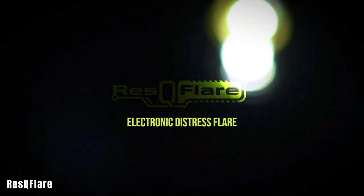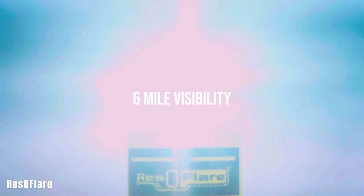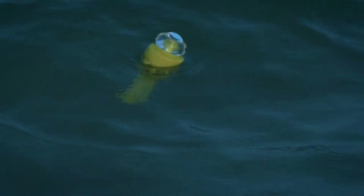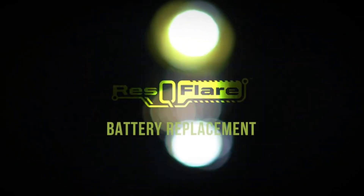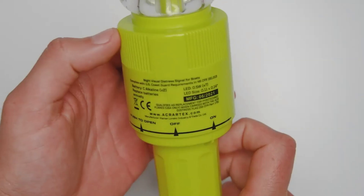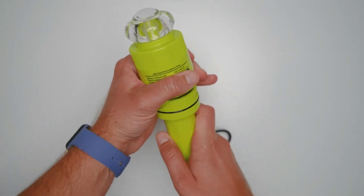The ACR Rescue Flare surpasses United States Coast Guard standards, offering a modern alternative to traditional signal flares. Visible from up to about 10km away and lasting for over 20 hours on a single set of batteries, this LED beacon is highly efficient and reliable. Each beacon is priced at $80.